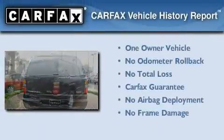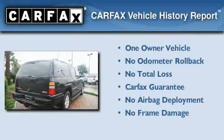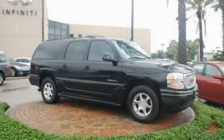This GMC has had only one owner, and it qualifies for the Carfax buy-back guarantee. Contact us today to arrange your test drive.